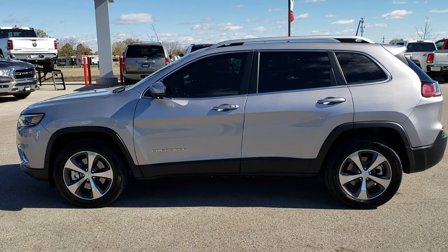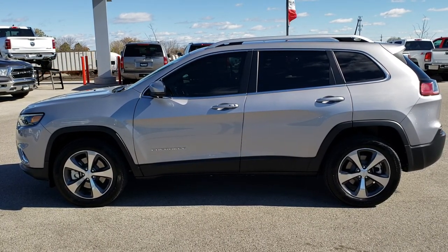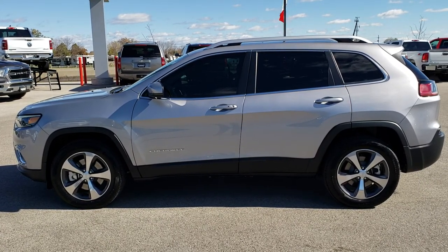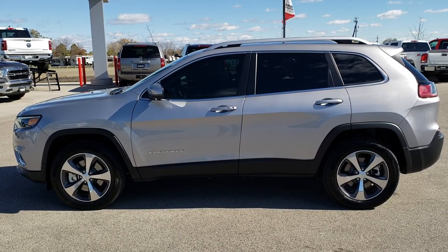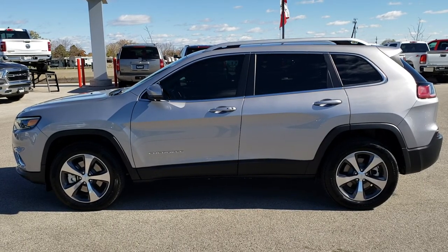If you want to make this Jeep yours, give us a call right now at 920-921-0850. Ask for one of our sales associates to make this Jeep Cherokee yours today. Once again, that number is 920-921-0850. And if you'd like to check out more videos, you can go to youtube.com/summitauto. Remember to like, subscribe, and share on this video and all the videos that you see there.